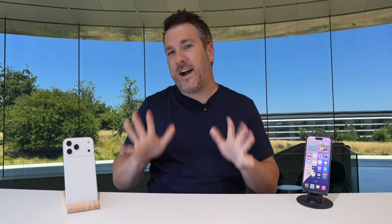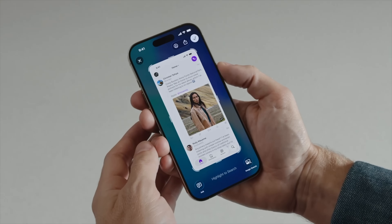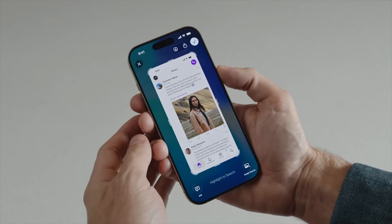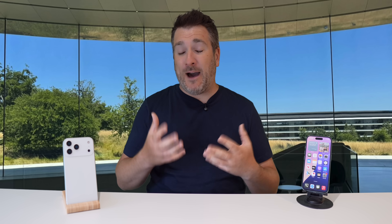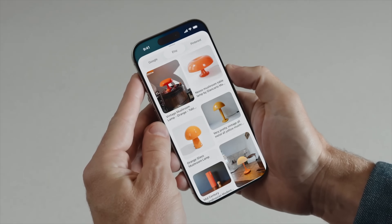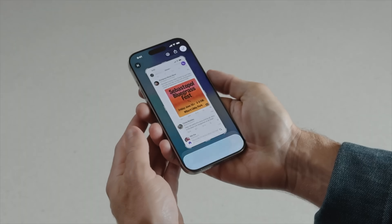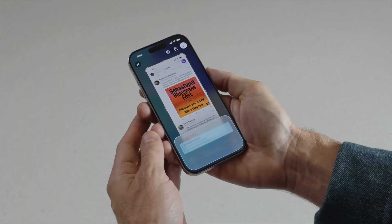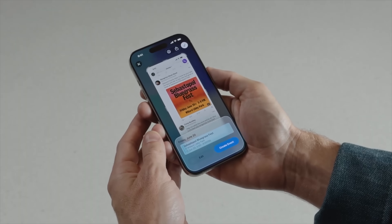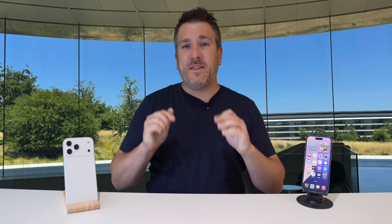The tenth and final upgrade is Visual Intelligence. It's similar to Google Circle — you take a screenshot of something on your phone and can ask Apple Intelligence about it. You can highlight specific parts, ask what an item is, where to buy it, or if you're looking at an event, have it automatically added to your calendar. It's a pretty awesome feature I'll likely use in the future.